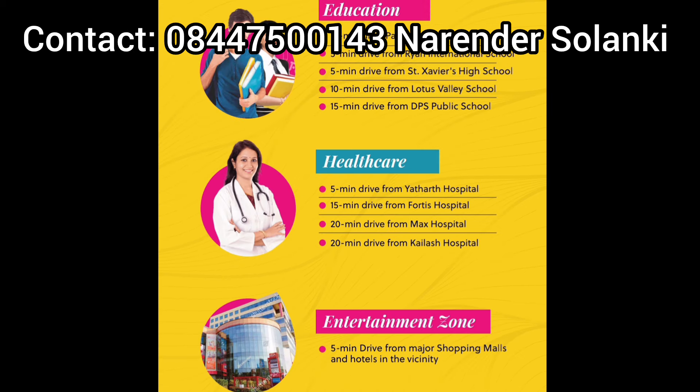Schools are within 5-10 minutes. Healthcare and major hospitals are nearby. There is also an entertainment zone and shopping available.